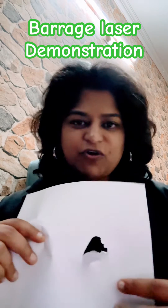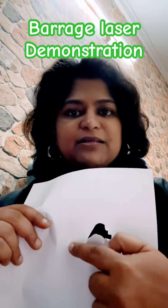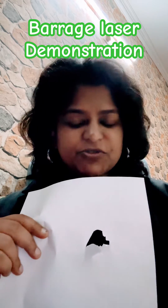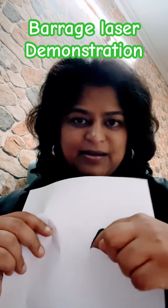We want the retina in place for good vision. What you do by barrage laser is you seal off this area with laser marks. Laser eventually produces a scar, and once this area is scarred, fluid cannot get behind the retina.